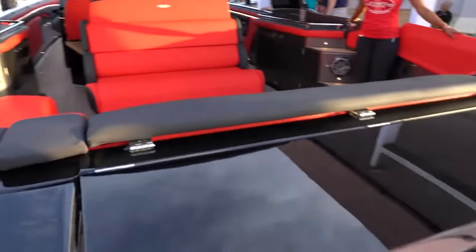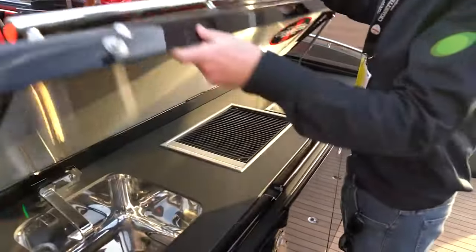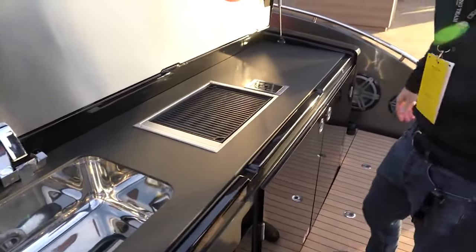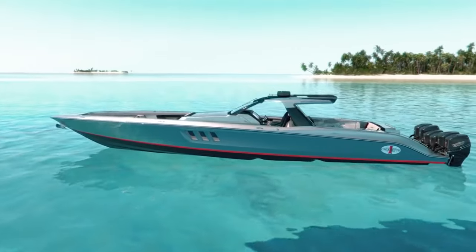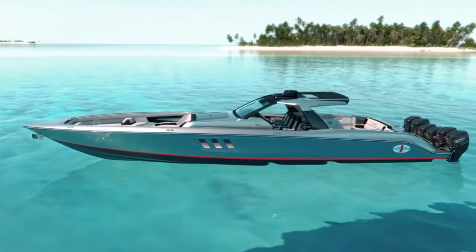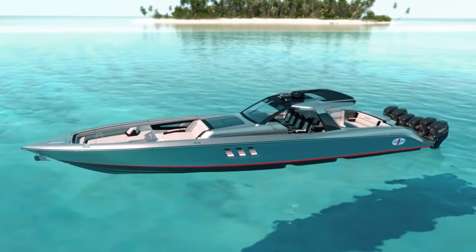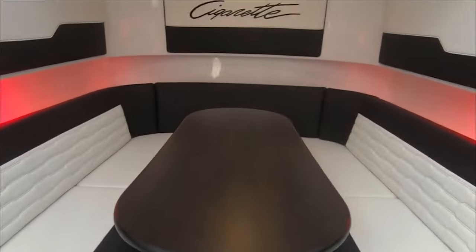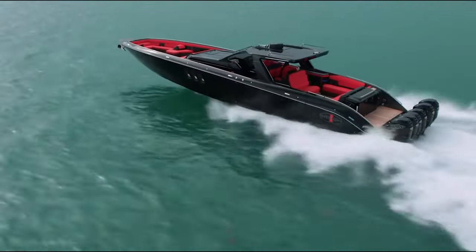Beyond the aft lounge is where you can have the optional summer kitchen installed, which includes an antibacterial countertop, sink, and plancha grill. When it comes to entertainment, the AMG Cigarette Tirana is ready to set the perfect mood, with LED lights integrated throughout the entire boat. The digitally controlled RGB lights are able to create the desired ambience at any time, no matter where you are.